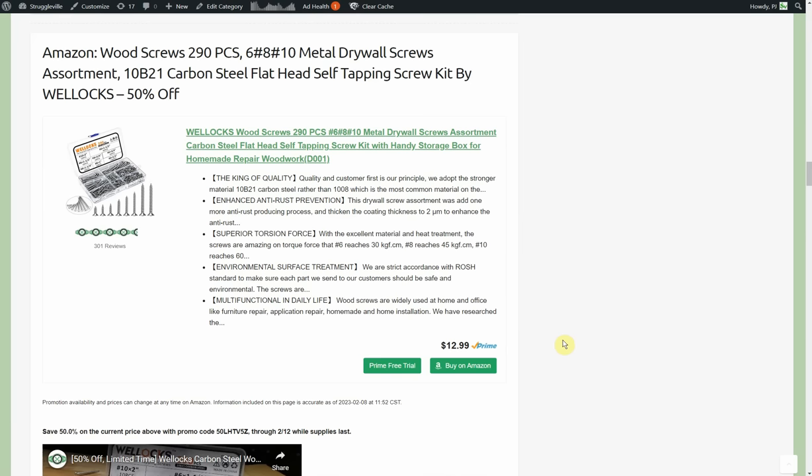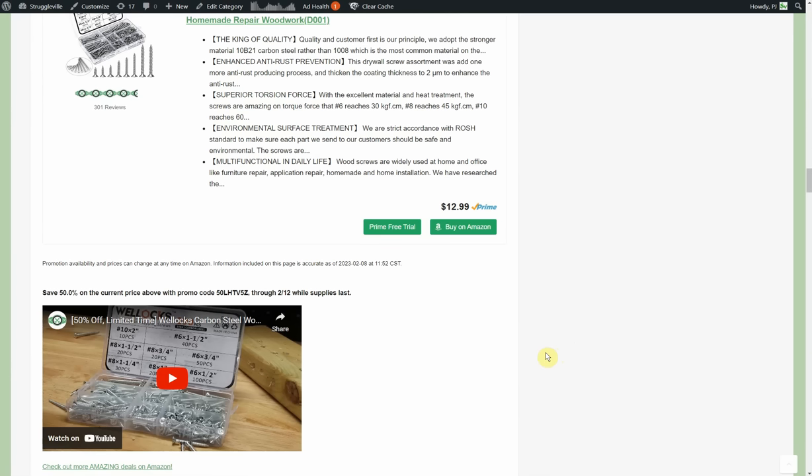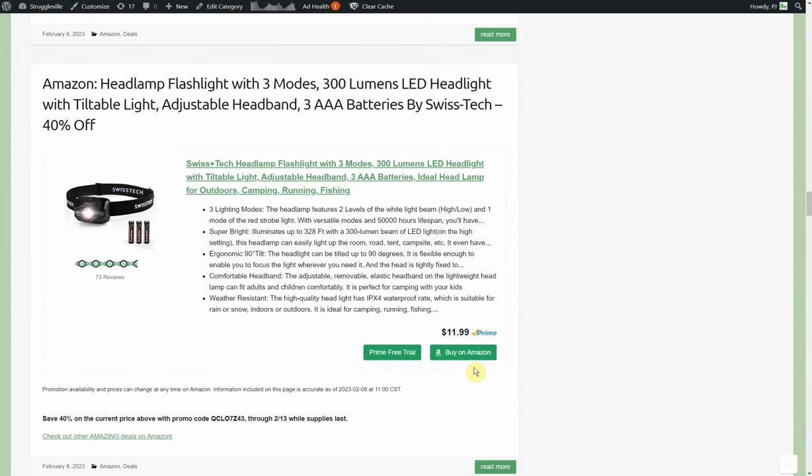Wood screws — 290-piece drywall screws by Wellox, normally $12.99, with a 50% promo code through the 12th, so $6.49. I did a video using these a year or two ago if you want to check that out. Next, a headlamp flashlight with three modes, 300 lumens, uses three AAA batteries by Swiss Tech — 40% off, normally starts at $12, so about $7.